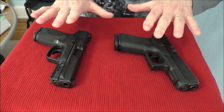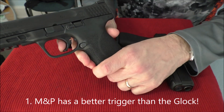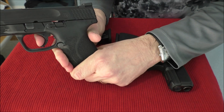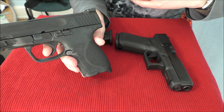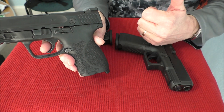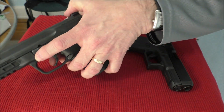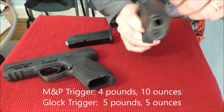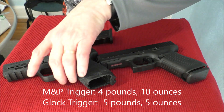Last but certainly not least is the trigger. I think the trigger on the Smith & Wesson M&P is a much better trigger. It is hinged — a lot of people don't like that, but it's not a big issue to me. It does have some take-up, then there's your wall, the snap, and the reset. You can feel that reset with your finger as you release the trigger back out, and that's really the key. This trigger comes in at about four pounds and ten to twelve ounces, which is better than the Glock's five pounds and five to six ounces. The Glock has a decent reset and I don't mind the Glock's trigger, but I just don't think it's as good as the 2.0.